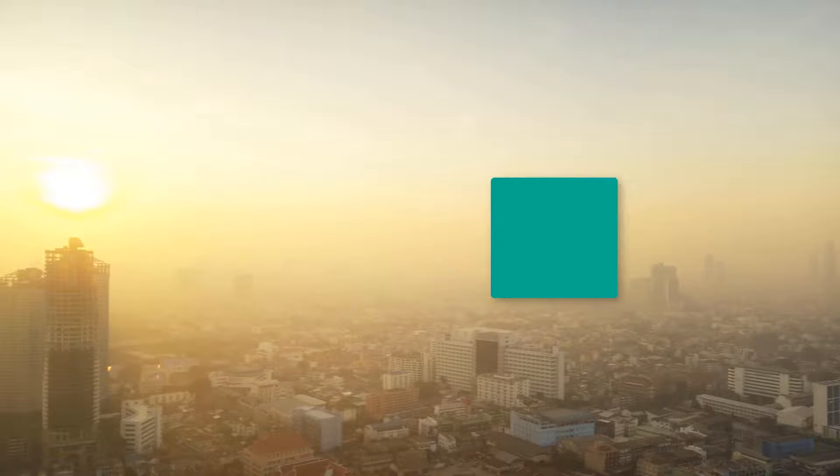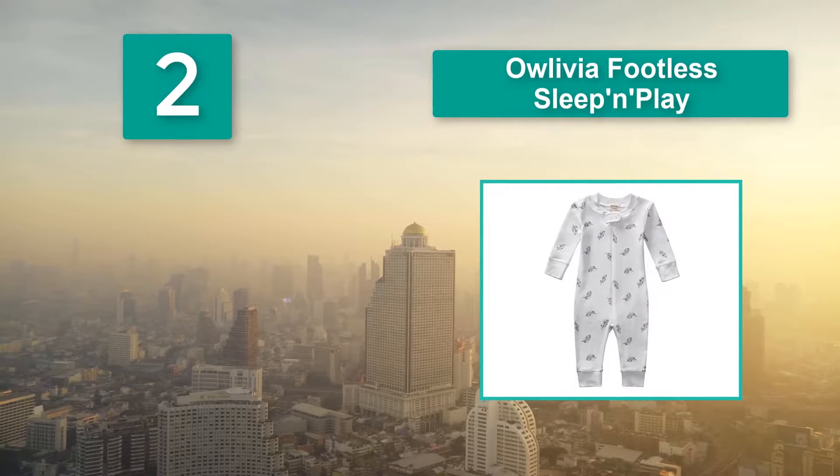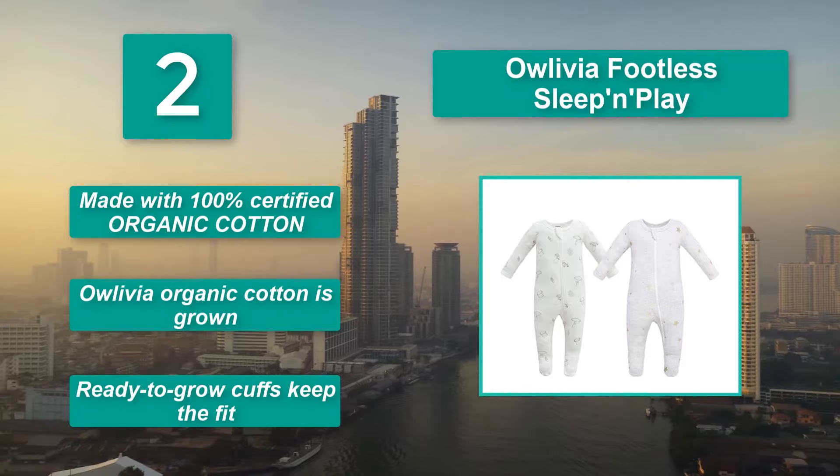Number 2: Olivia Footless Sleep and Play. Allowing for quick and easy changes, it also has a tab at the top to keep your baby safe from the hard edges of the zipper, so it fits closely for safety reasons. Main features: made with 100% certified organic cotton, organic cotton is grown, and ready-to-grow cups keep the fit.